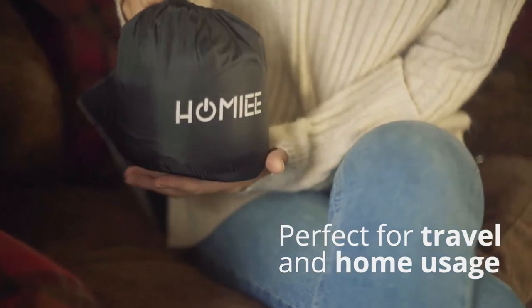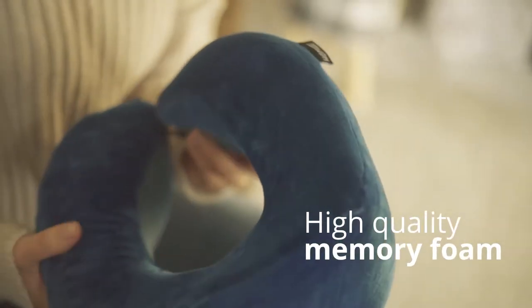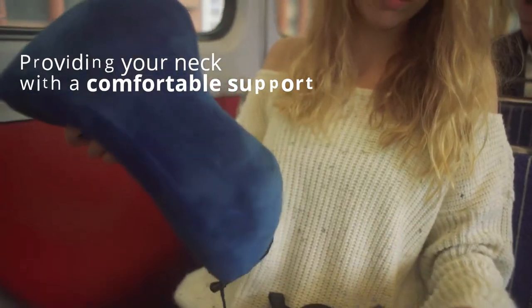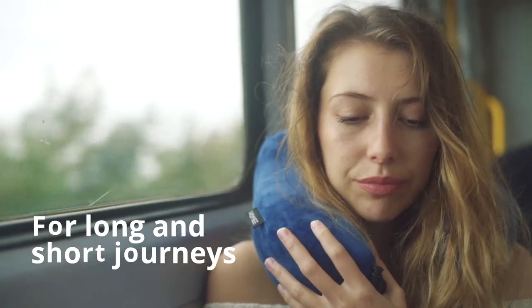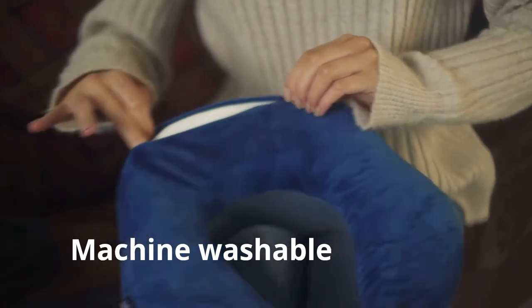Perfect for travel and home usage, the Homey Travel Pillow is made of high-quality memory foam, providing your neck with a comfortable support when you're out and about, traveling long or short journeys in trains, planes and cars, and even at home. It comes with a soft silver velvet cover and is machine washable for easy cleaning.